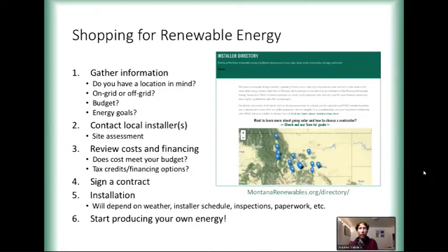So how do you go shopping for renewable energy? A lot of the information I'm putting up here will come to you later through a one-pager we're going to share with you. One of the biggest benefits of participating in a Solarize program is that a lot of this information is simplified for you — that's one of the greatest things about these types of programs. Some of these steps will be made even easier by participating through the Solarize program.